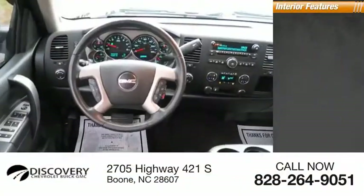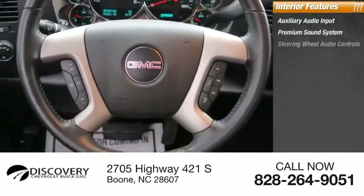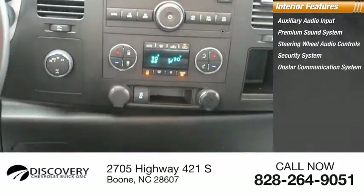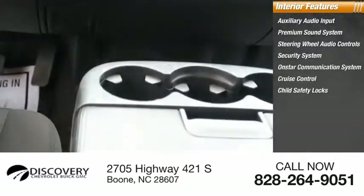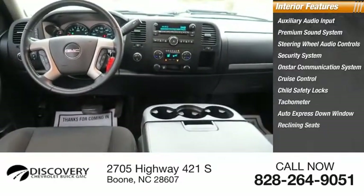Inside you'll find auxiliary audio input, premium sound system, steering wheel audio controls, security system, OnStar communication system, cruise control, child safety locks, tachometer, auto express down window, and reclining seats.